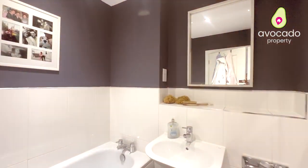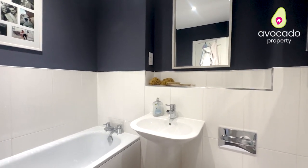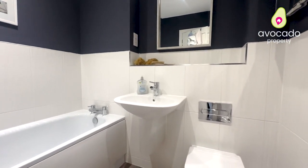The family bathroom is really well fitted as well, situated in the middle, and you've got a really nice size landing.